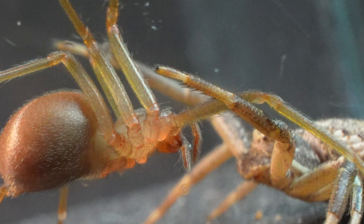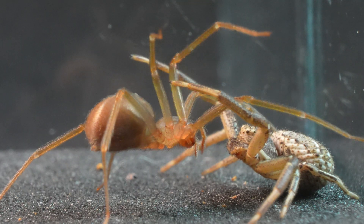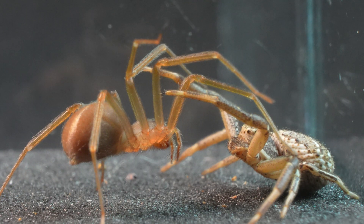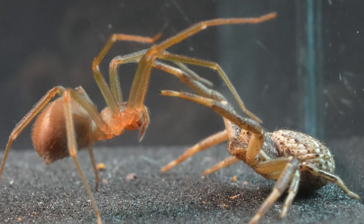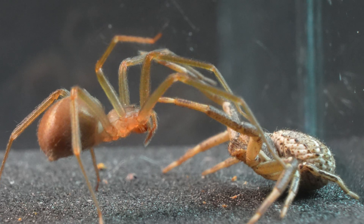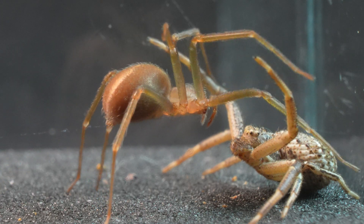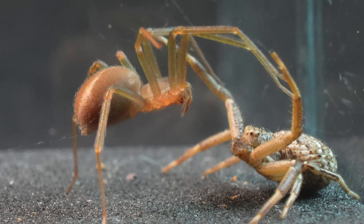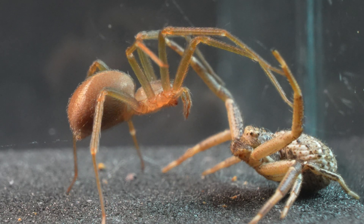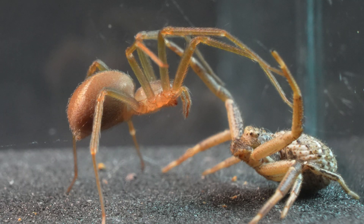The tension rises by the moment. But the Crab Spider knows that if it acts head-on against the other spider, it could end in a fatal outcome, so it prefers not to take the risk. Demonstrating great cunning, we observe how the Loxosceles rises on its hind legs to increase its size and try to intimidate the Crab Spider, which remains unmoved and shows no signs of fear.